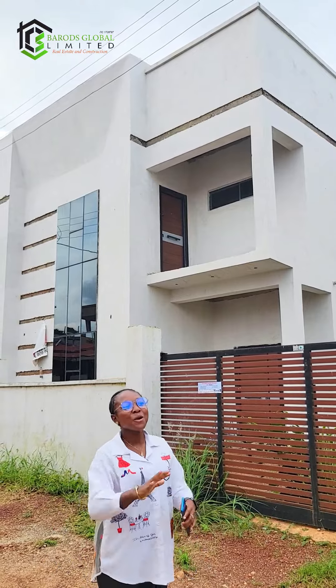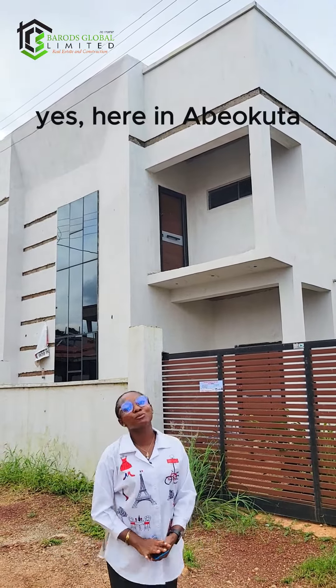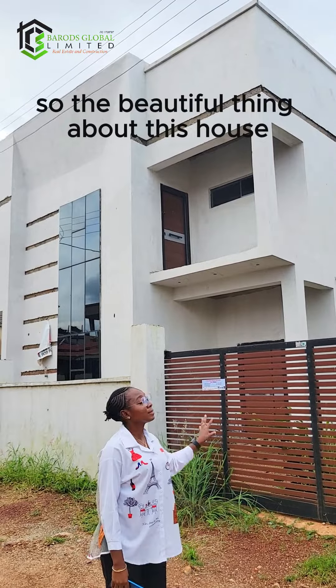Welcome to this fully detached contemporary built three-bedroom duplex here in Olusha Guamba Sojoj Grail Top, right opposite the Governor's Office, here in Abeokuta.